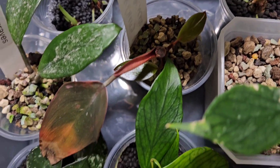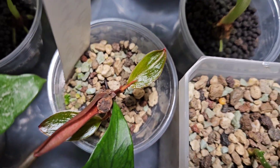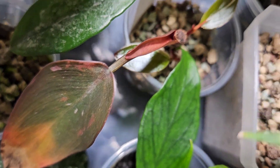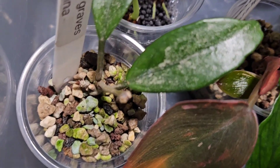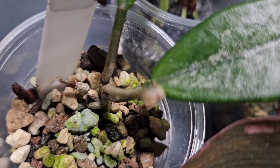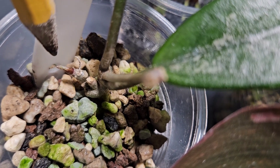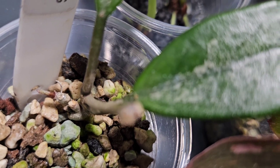Look at my black cherry princess — two baby leaves! I was about to give up on this cutting but thankfully I did not. That original leaf looks bad and I'll chop it off because I think these guys are good now and I should be getting more growth. And here — I'm getting new growth on the Wilbur Graves, so that was great to see.